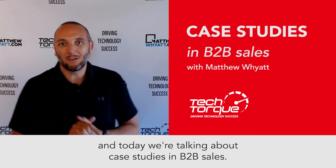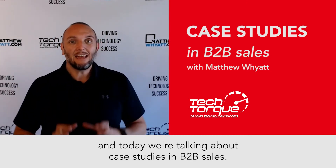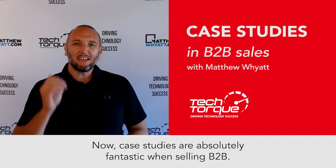Hi, Matthew here from Tech Talk, and today we're talking about case studies in B2B sales. Case studies are absolutely fantastic when selling B2B.